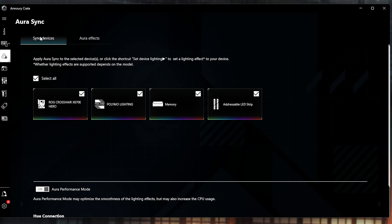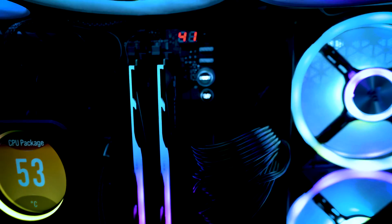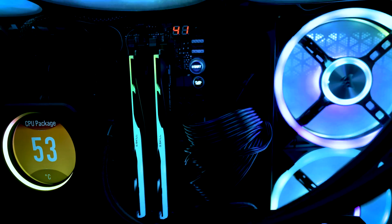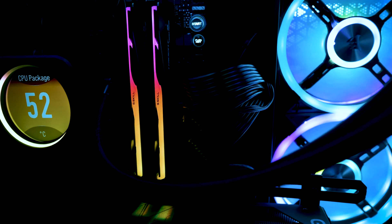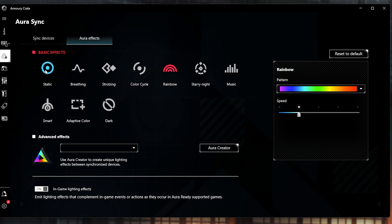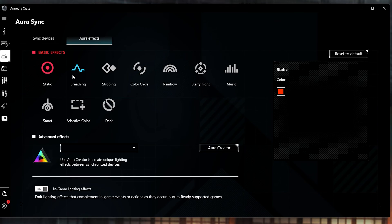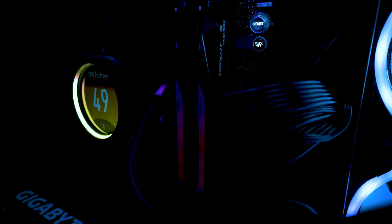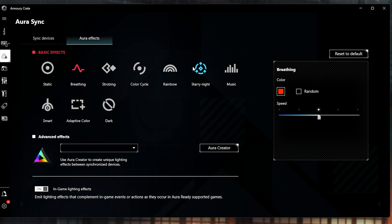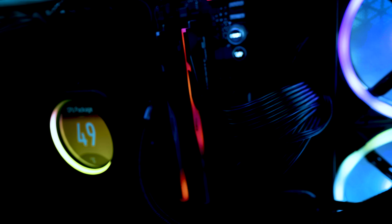This is going to be for G-Skill's RGBs. I'm in Armory Crate currently because that is my motherboard manufacturer's software. We have the automatic rainbow effect going on right now. Next, we're going to try out the static effect — and static is pretty still. Next is breathing. We also got Starry Night, which is one of my personal favorites on Aura Sync.